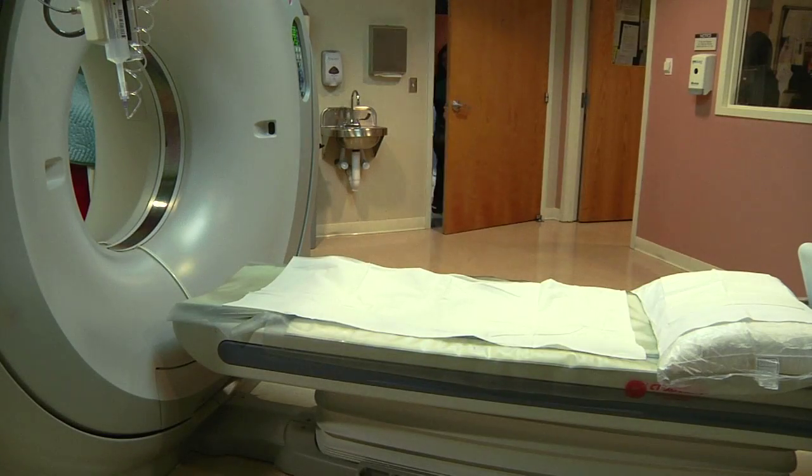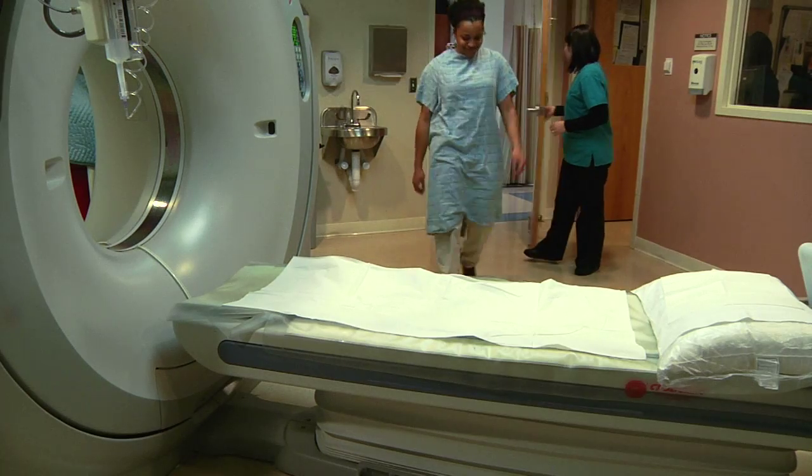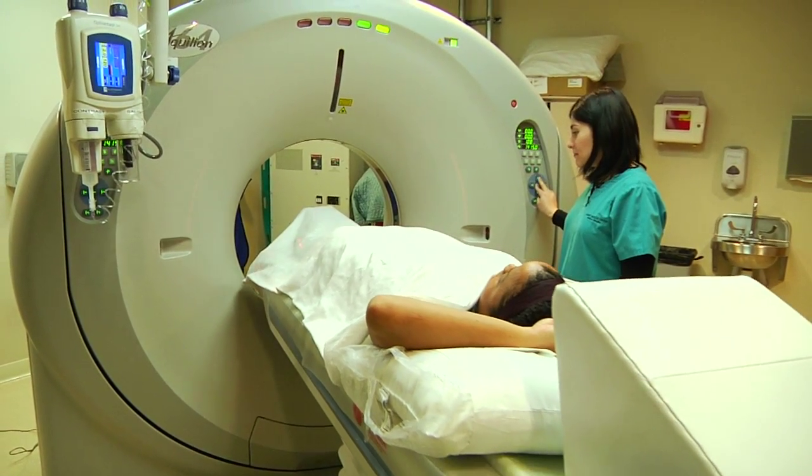The high-tech medical test CT angiography is a non-invasive option for many. Every year, more than a million Americans suffer a heart attack caused by a blockage in a coronary artery. A CT angiogram is a non-invasive CT scan of the heart that allows us to see if there are any blockages in the coronary arteries.